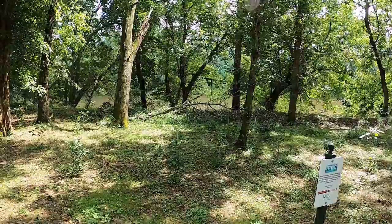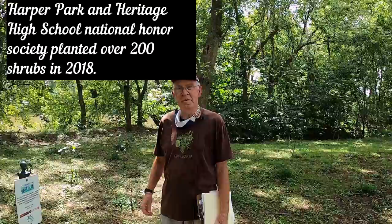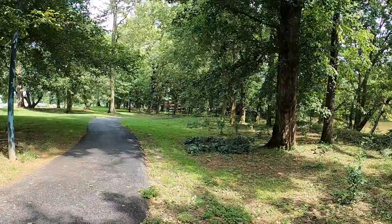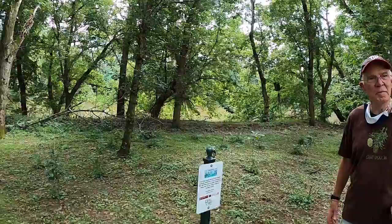In doing this we realized we should team up with groups, and this started our relationship with Harper Park School. They sent their students over here along with Heritage High School National Honor Society, and they planted in November of 2018. We planted over 200 — 185 are still alive — and we've amended it with other plants such as goldenwort and bluebells, and we have pawpaw trees growing wild in the midst.